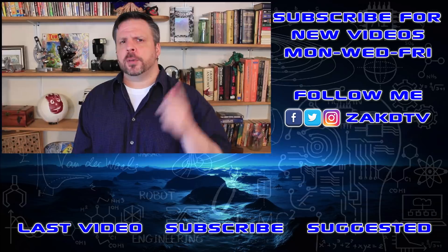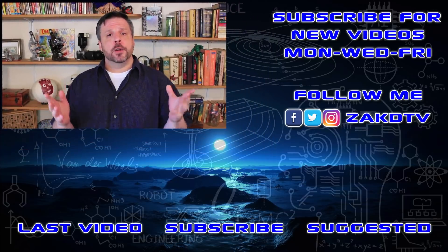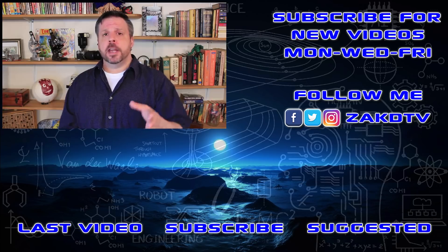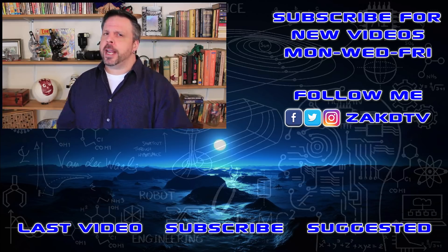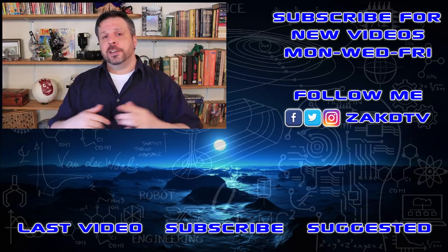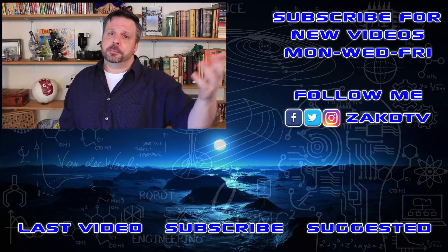If you enjoyed this episode, click that like button, and if you're new here, click subscribe so you know when I put out something new. Videos are out Monday, Wednesday, and Friday, so I hope to see you here again soon. Until next time, just have fun and be safe.